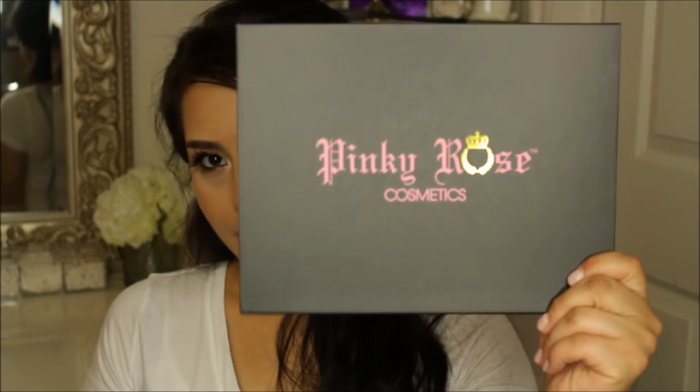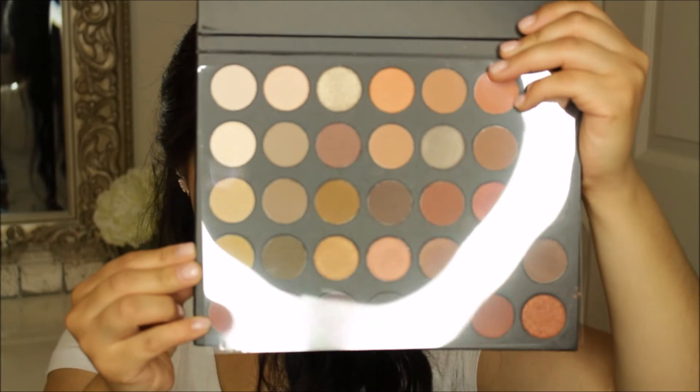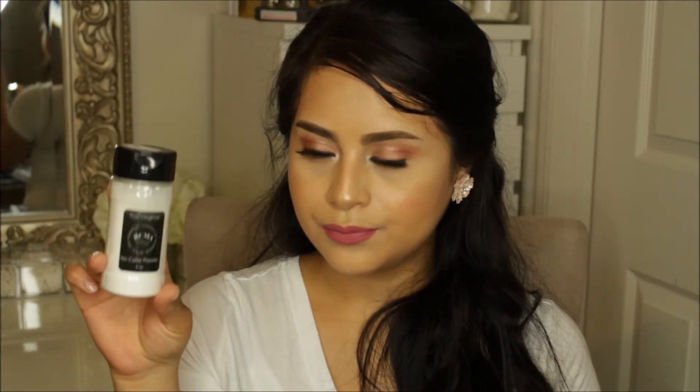The next booth that I went to was Pinky Rose, and I got their palette which is really nice. It has 35 eyeshadows and all these shades — I'm super excited to try it out. The next thing I got was the RCMA powder; I know Kathleen Lights raves about this all the time, so I decided to give it a try.